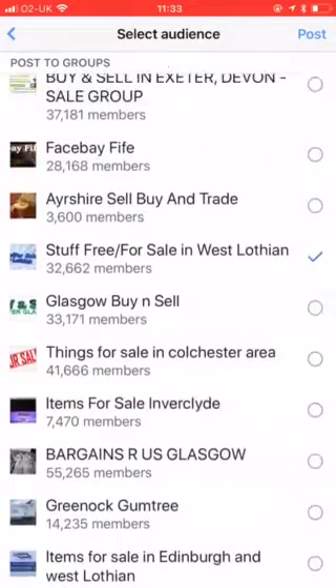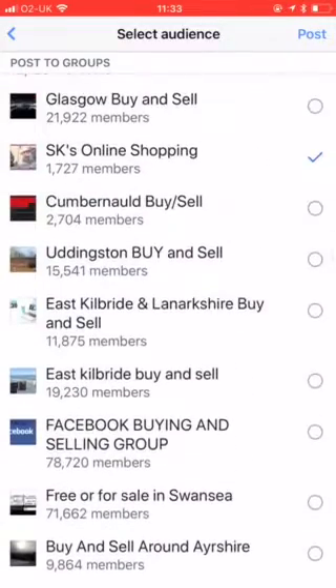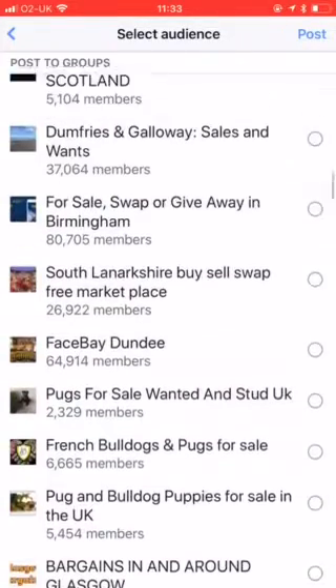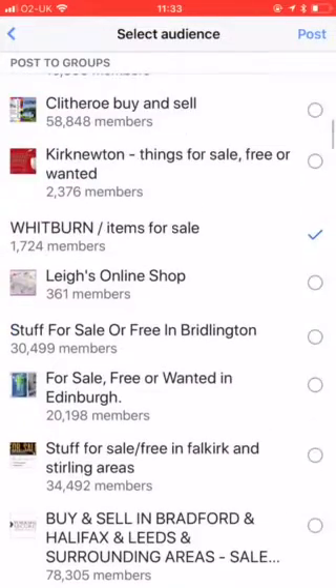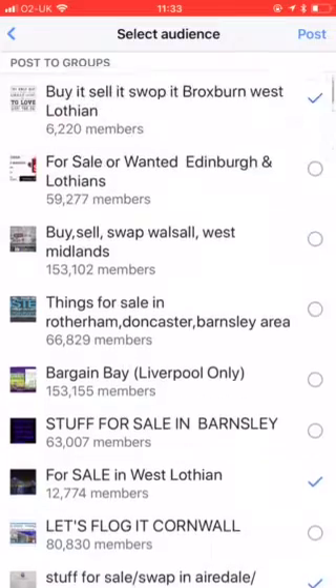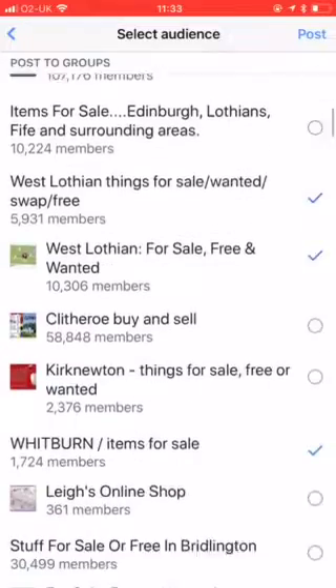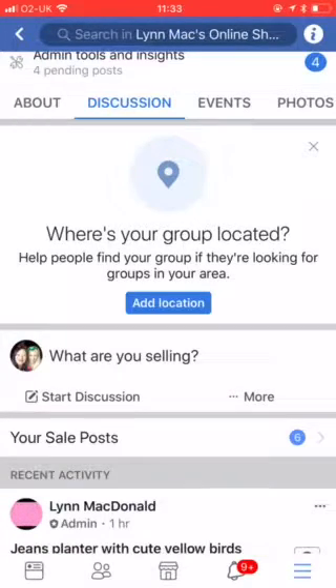That looks like it's my limit - looks like it might only allow me to do ten. So that's ten plus the marketplace - so it isn't 20, it's just ten. I'll click post. You can see it's posting there, so we'll wait until it's posted. And that's it posted.